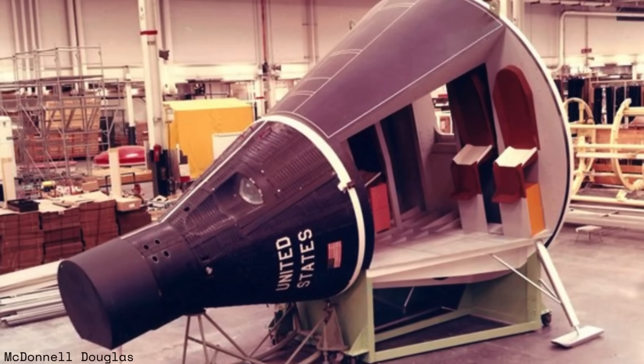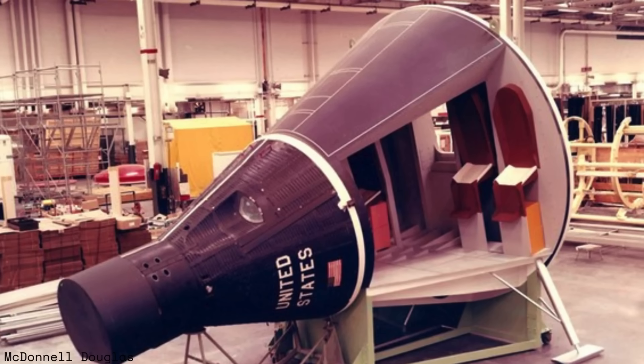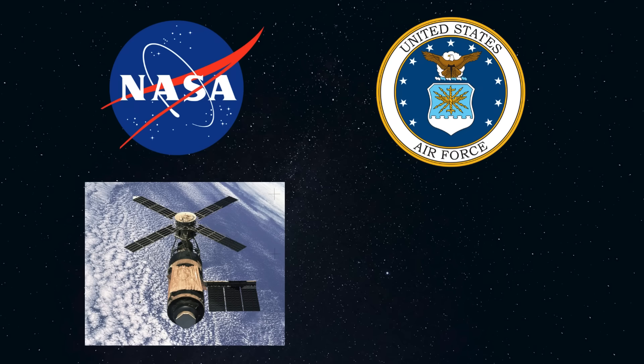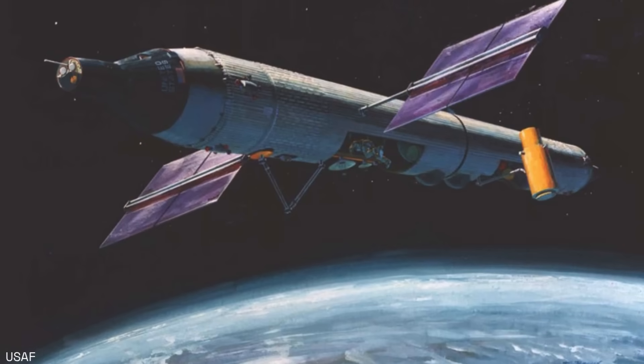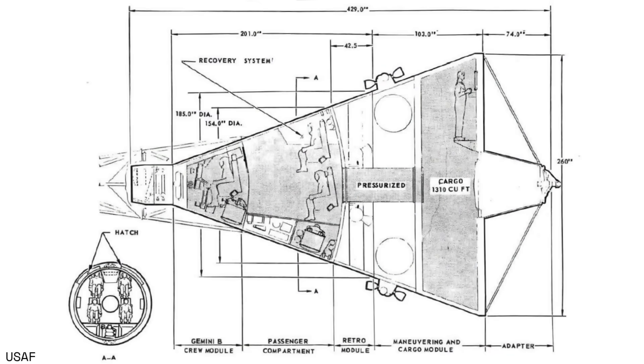Big Gemini, also known as Big G, was proposed as a resupply vessel for space stations. In 1967, it was pitched by McDonnell Douglas to NASA and the U.S. Air Force, who were both developing their own separate space stations — the Apollo Applications Program Orbital Workshop, which would become Skylab, and the Manned Orbiting Laboratory, or MOL, respectively. MOL was a proposed military reconnaissance station. Space stations planned for the late 1970s would have been manned by crews of anywhere from 6 to 24 people, and would require multiple resupply missions that existing spacecraft could not handle. Big G would have been able to fit 9 to 12 astronauts at one time, far more than the space shuttle would carry, as well as 12 metric tons of cargo.